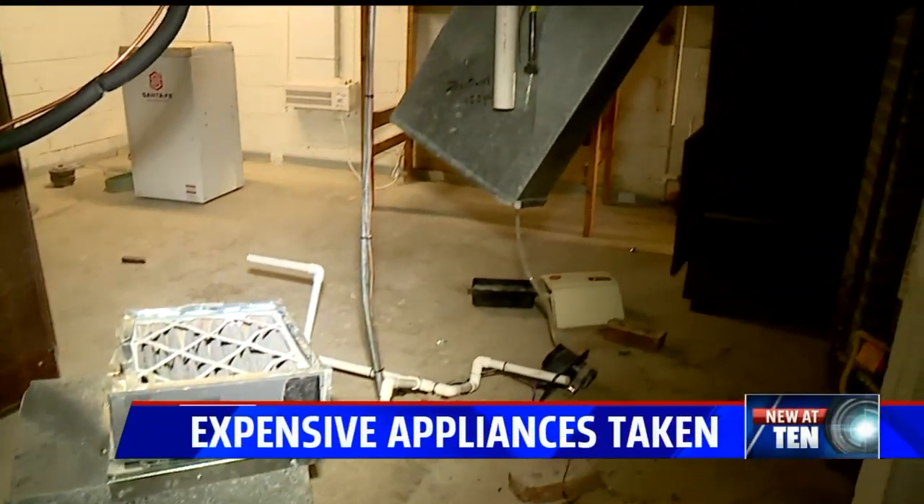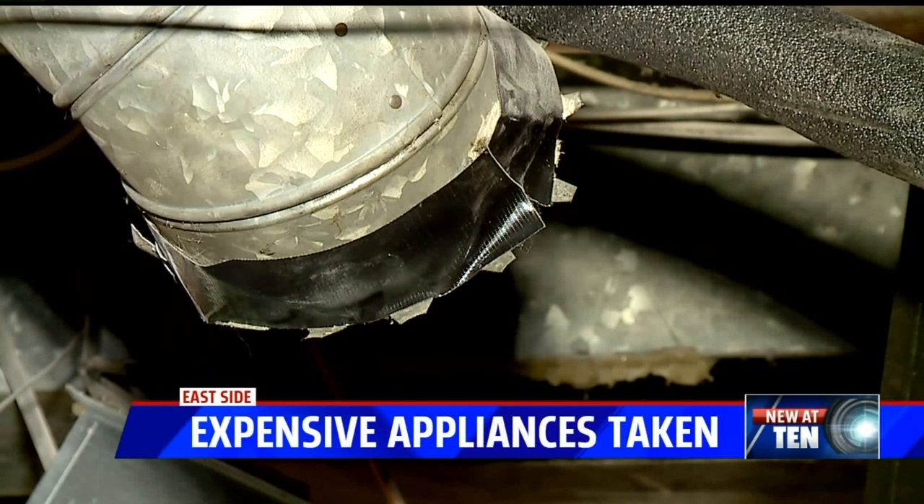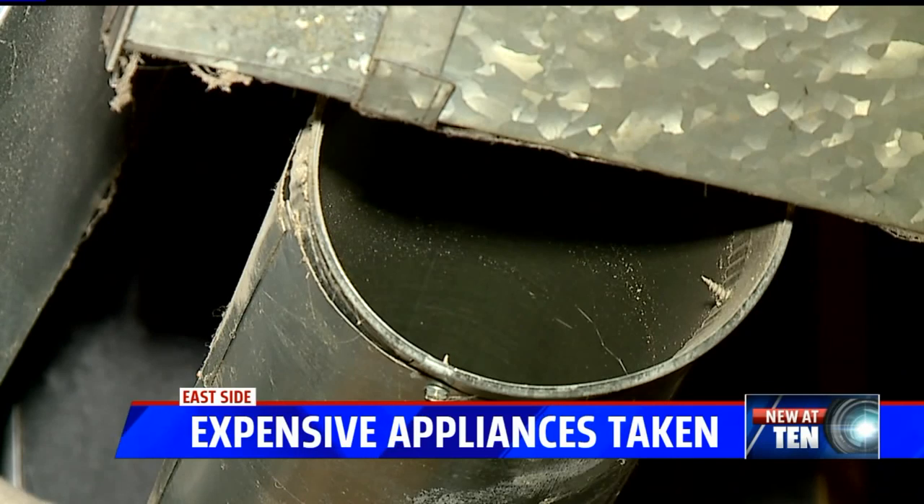Some fast-moving thieves steal thousands of dollars in appliances from a home that's on sale — that home on the east side. Tonight, the homeowners are talking about what happened. Fox 59's Courtney Crown has more about what the criminals stole and how quickly they got away.